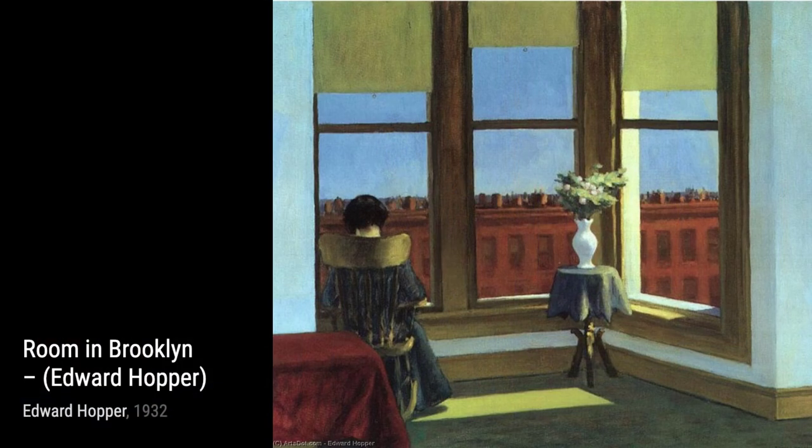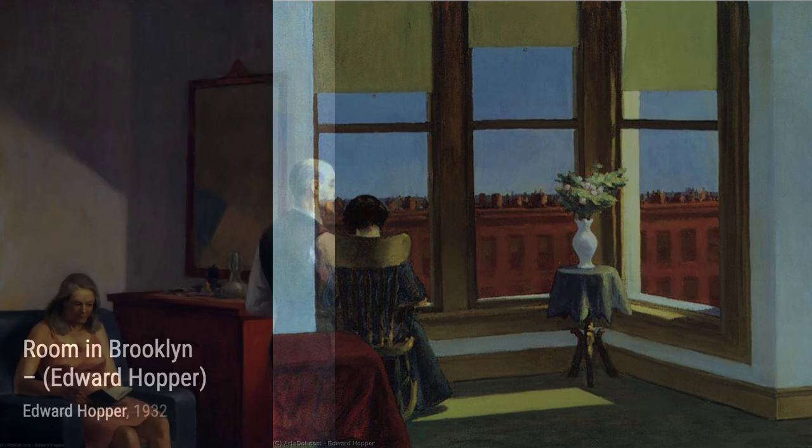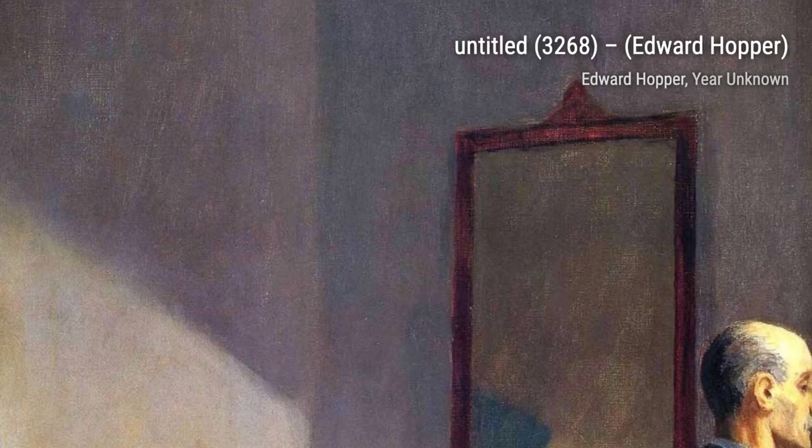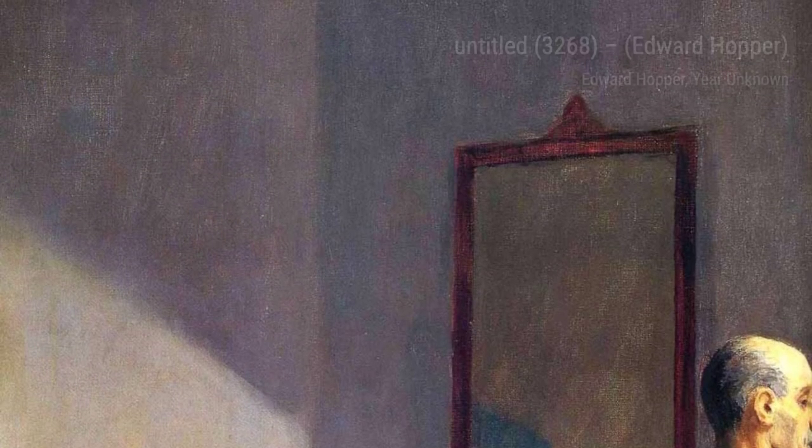Moving on, we have Self Portrait. Hopper turns the spotlight on himself, giving us a glimpse into his own world. The intensity in his eyes and the meticulous attention to detail in his features reveal the artist's introspective nature, inviting us to explore the depths of his creative mind.